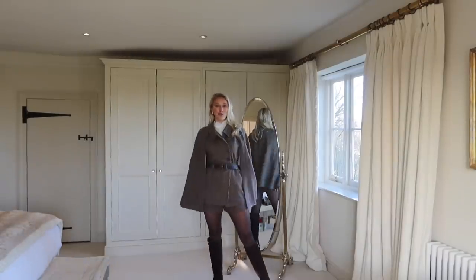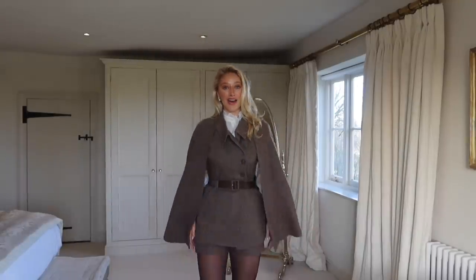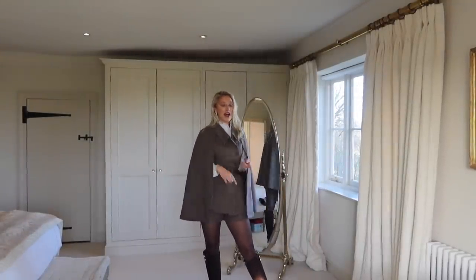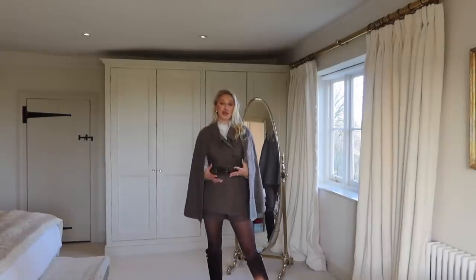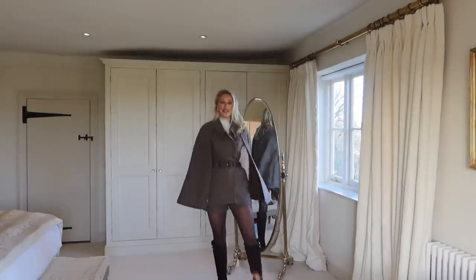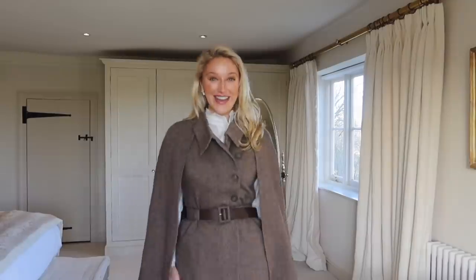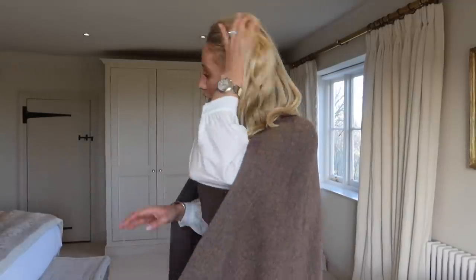If there was ever an outfit genuinely made for me — timeless, classic, makes me feel beautiful — this was it. It's super country but I would wear this in London to meetings, out on the town, lunch with the girls, date night, the full works. The fit of the shorts just glides over my bottom, and with a little height from the boots it is divine. I've got a few more bits to show you — we're going all out, date night, boss vibes, London chic.